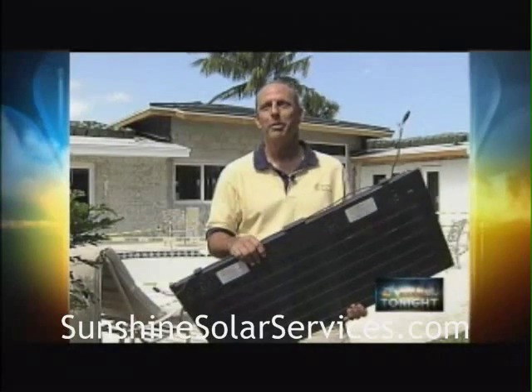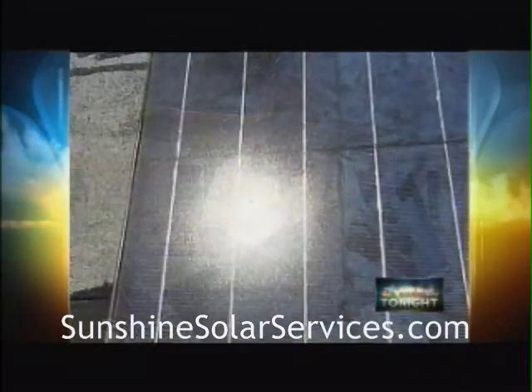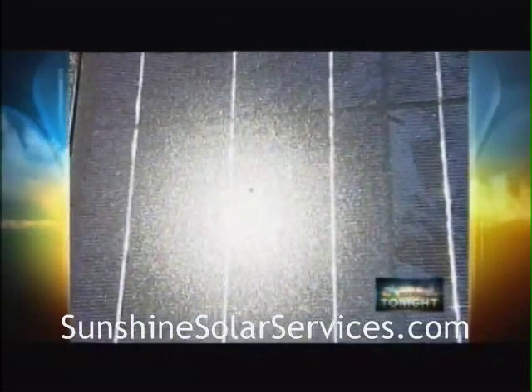We are the sunshine state — we should be powering the sunshine state with sunshine. In Boca Raton, Jeff Burnside, South Florida, tonight.